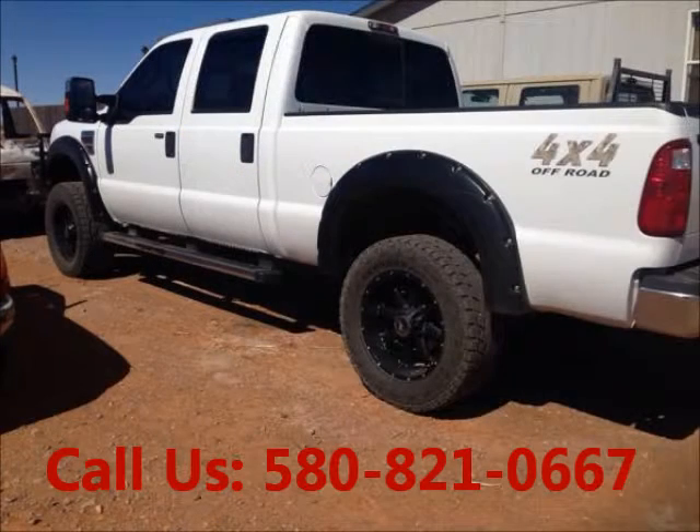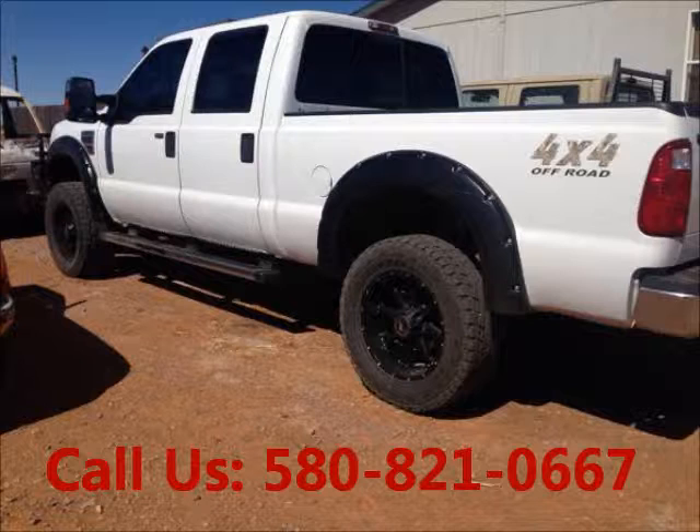Price of this good condition truck is $32,495. For more info visit UnitedCarExchange.com.